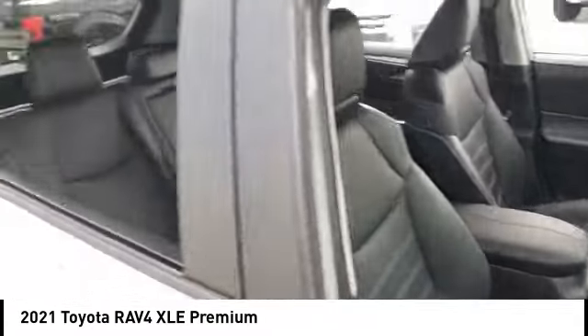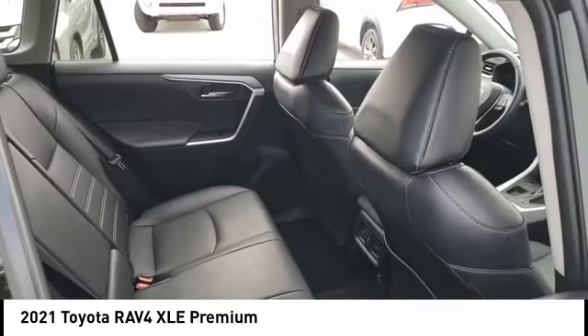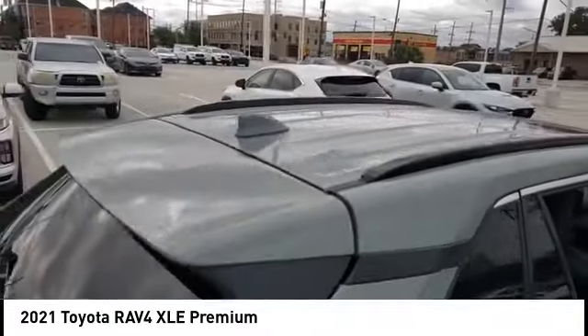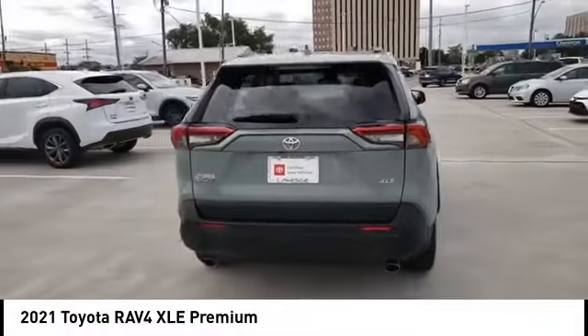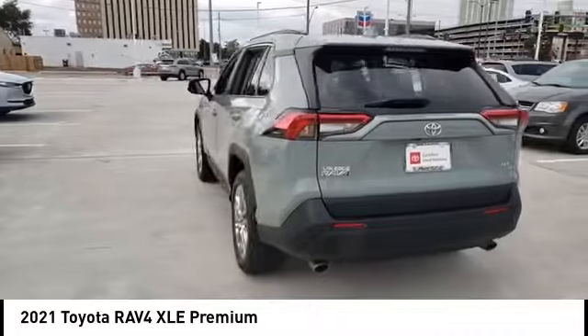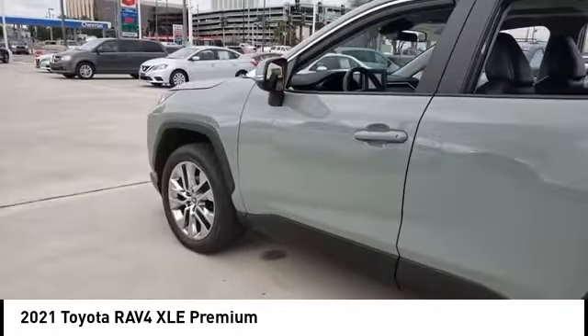Here are some of this vehicle's great options: tire pressure monitor, blind spot monitor, heated mirrors, aluminum wheels, rear spoiler, power lift gate, brake assist, traction control, stability control, and daytime running lights. Is love at first sight really possible? Let us know when you stop in.